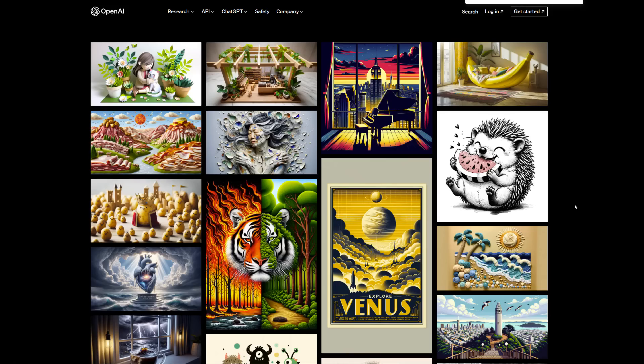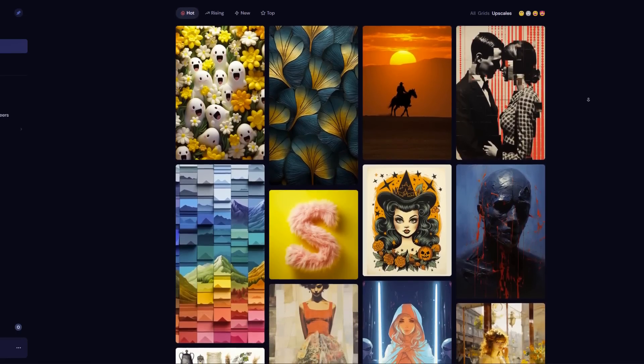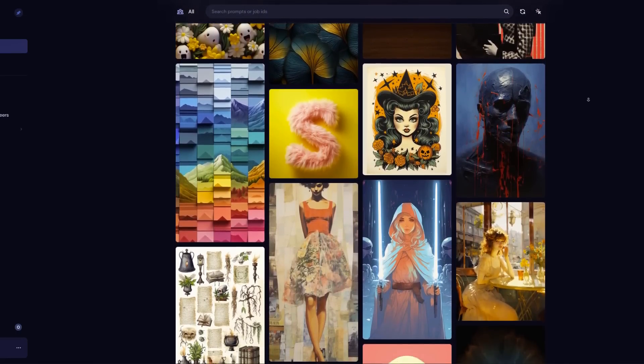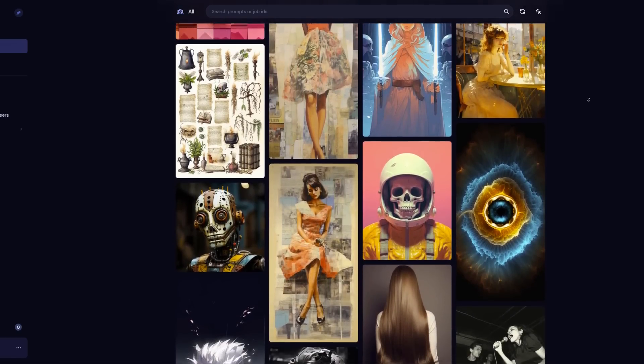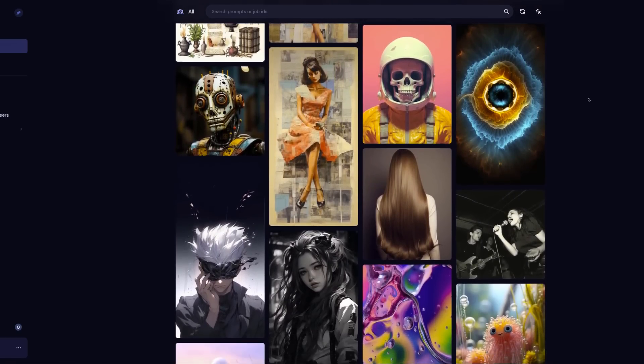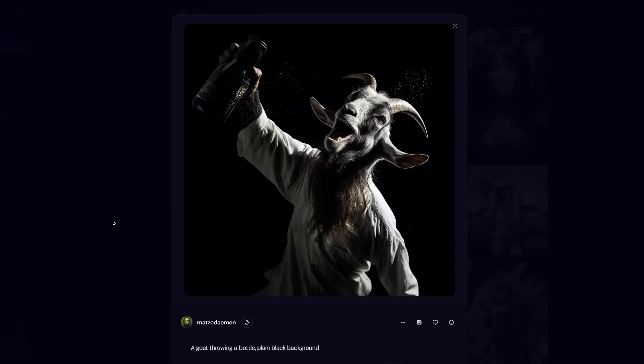I gotta say, I think I will miss Midjourney. The ability to generate images with a group of people in Discord has been fun — you can see everybody's prompts and what they're doing. Really enjoyed seeing that community feed that Midjourney has; it feels like you're building in public and sharing your images. But I am looking forward to seeing what ChatGPT plus DALL-E 3 can do. Let's go.